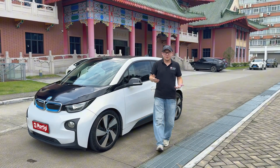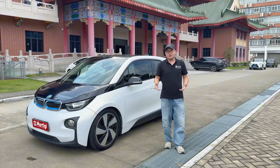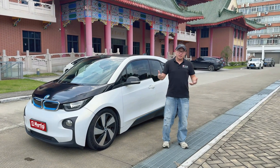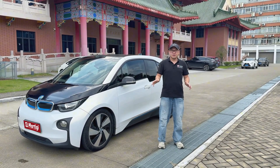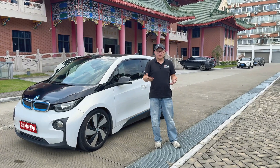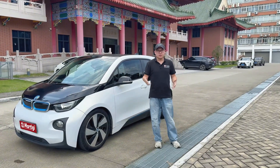Hey guys, welcome back, and a warm hello to anyone new here. I'm Ching from MTG. MTG has been a pioneer in EV upgrades, and in this video I'm going to share with you — especially all you BMW i3 fans — more about what makes our MTG BMW i3 battery module so special.